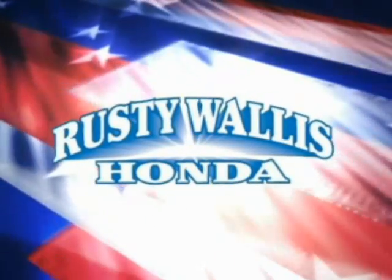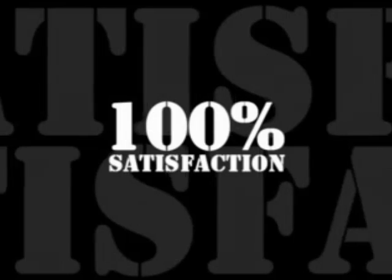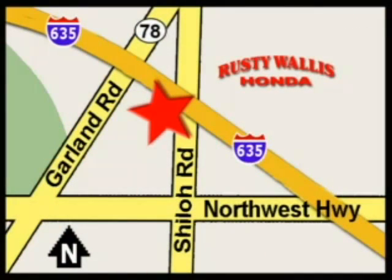At Rusty Wallace Honda our primary goal is to satisfy our customers. Stop in today, we're easy to find just off I-635 at Shiloh Road.